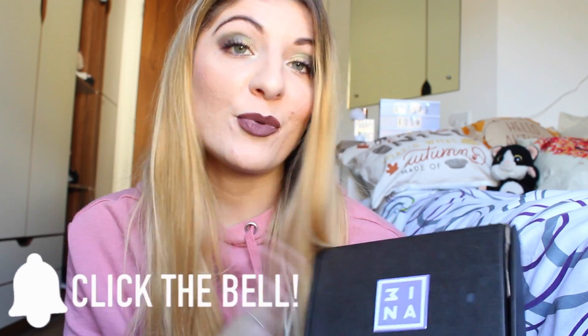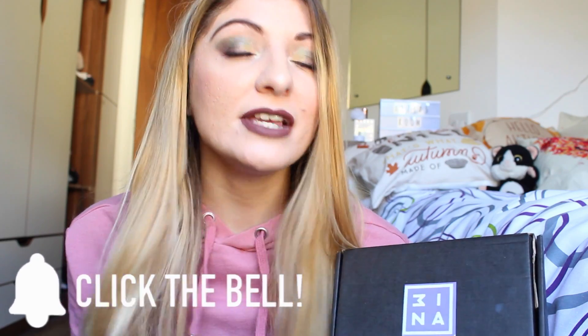Hi everyone, it's Kezia over here from Kezia's Corner. Welcome to my channel. If you're new here, my name is Kezia. Today's video is going to be all about the brand called Mina. I have done various videos on Mina products — I will list them down below, as well as all the blog posts as well, if you want to have a look.